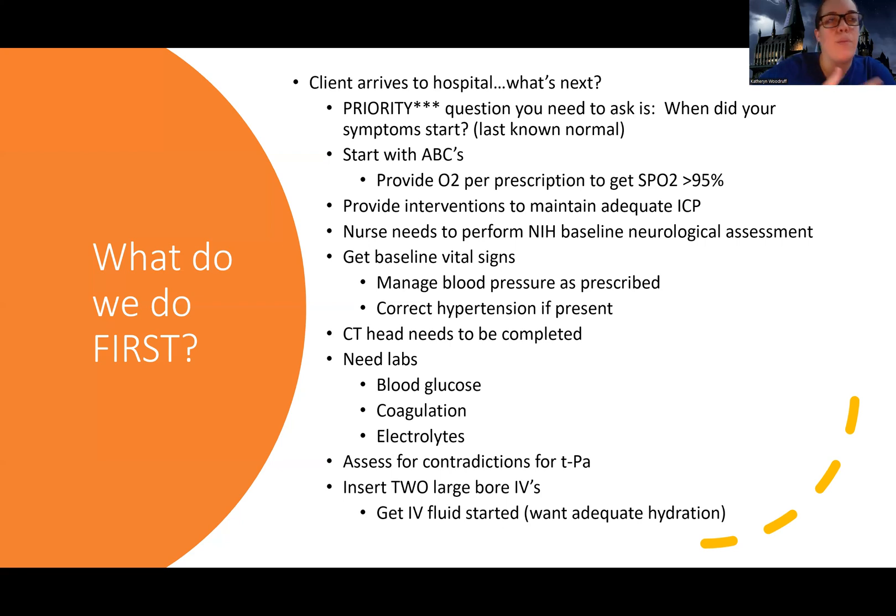We always start with the ABCs. Some of these patients may have a very low level of consciousness, so we want to start with the airway, make sure it's patent, support their airway — they may need to be intubated if it's severe. We're going to give them oxygen per their prescription. We want to keep their oxygen above 95%, because just like a heart attack, there's cell death and more demand for oxygen than supply.